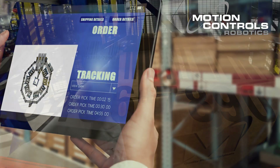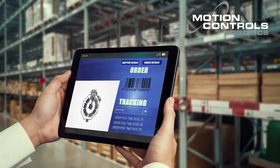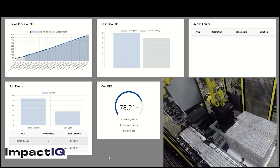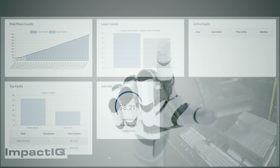At MCRI, we're not just building robot systems. We're building a background structure for efficiency that empowers your facility to reach new heights. Your system can be supplied with Impact IQ, with full connectivity to your work management and ERP system.